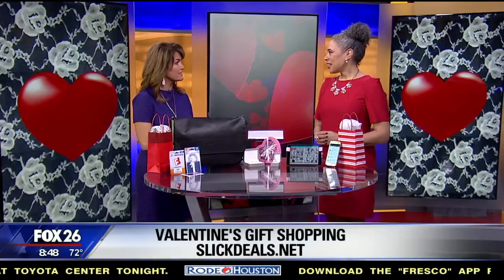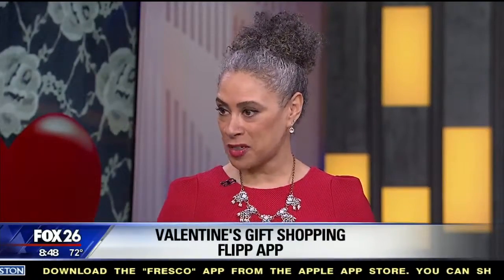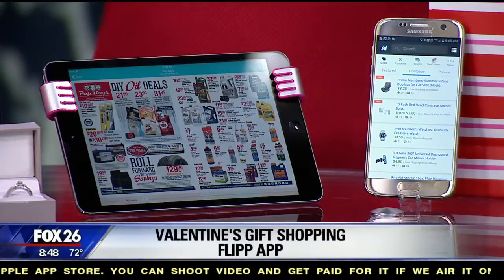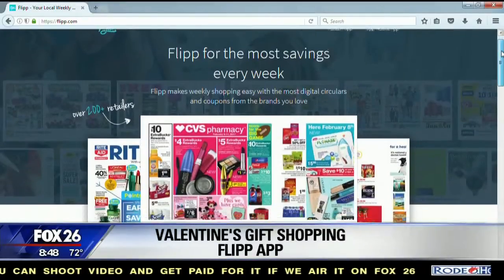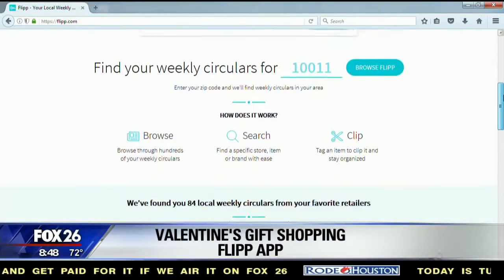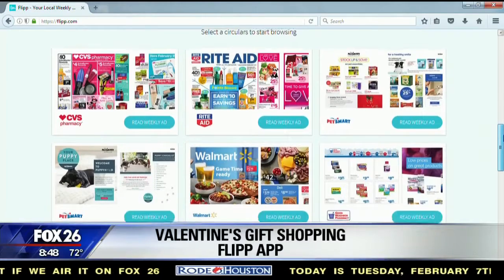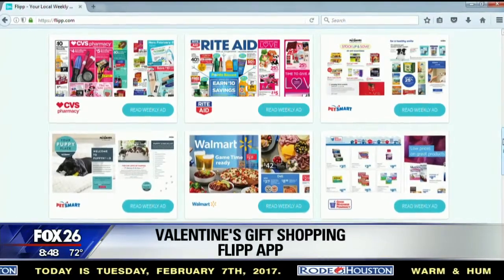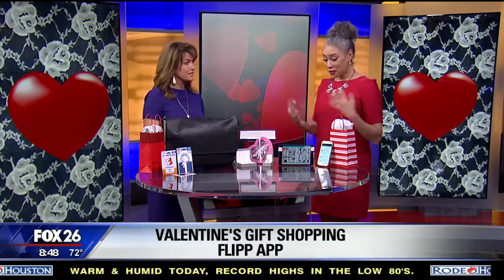The second app is Flip — spelled F-L-I-P-P with an extra P. This one funnels all the circulars right to your smart device. It covers everything from Target to Walmart to grocery stores, and they have a new shopping feature where you can put in your shopping list and it helps you navigate around the store — especially useful if you're at a grocery store you're not familiar with. Both apps are free for Android and iOS.